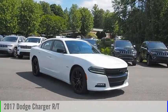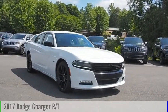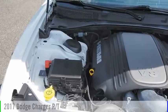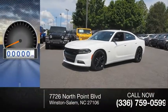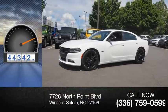Looking for the right vehicle? Check out the 2017 Charger. This vehicle is powered by a rear-wheel drive, 8-cylinder, 5.7-liter engine. This vehicle has less than 45,000 miles.